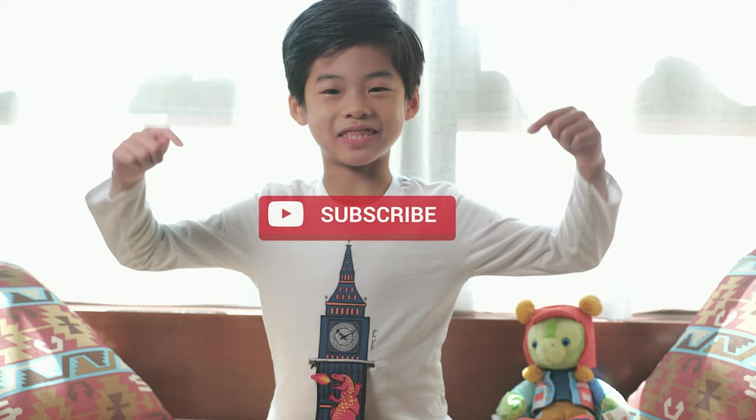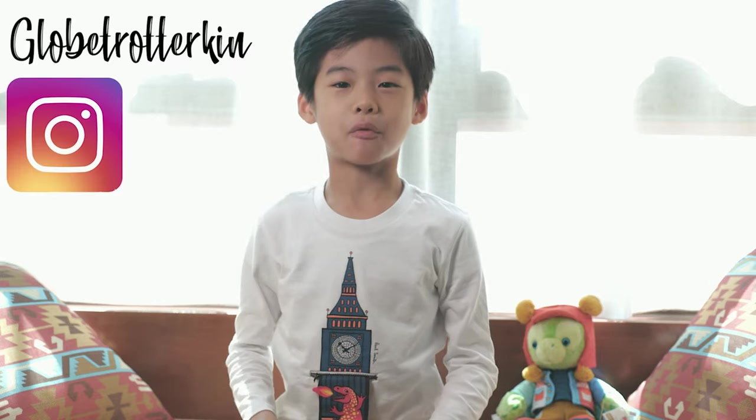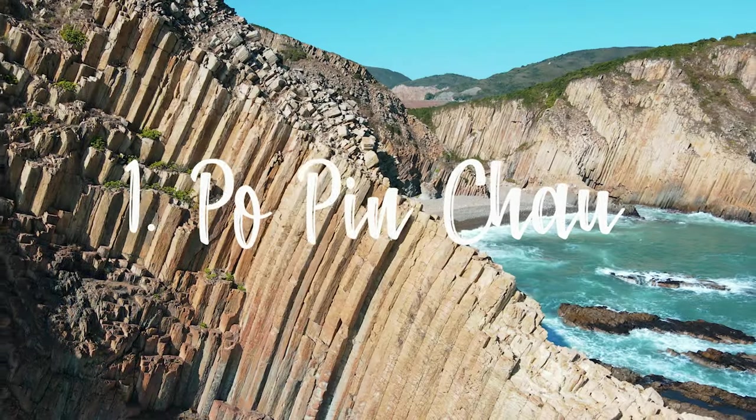If you like our video, please subscribe to our channel and give us a thumbs up and follow us on Instagram at Float Trotter King.